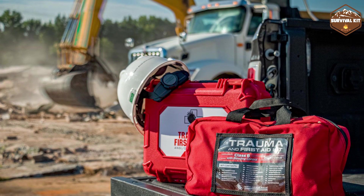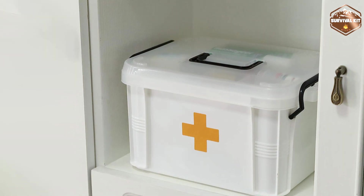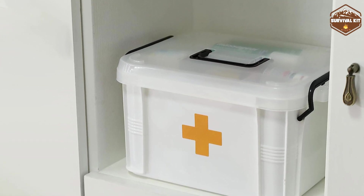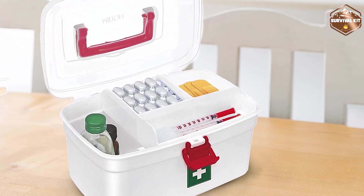And there you have it — the life-saving face-off between the First Aid Kit and the Trauma Kit. The First Aid Kit is your reliable companion for everyday injuries and minor medical needs. It's easy to use, portable, and suitable for non-medical individuals.